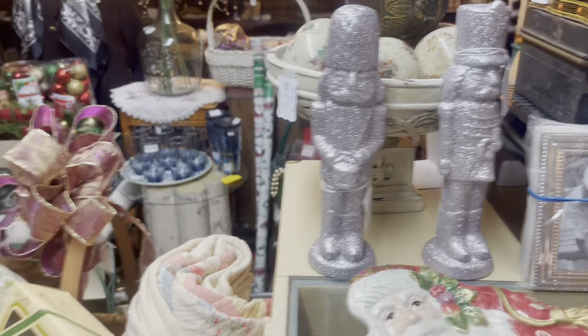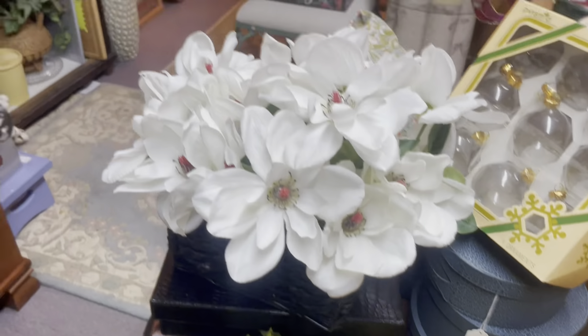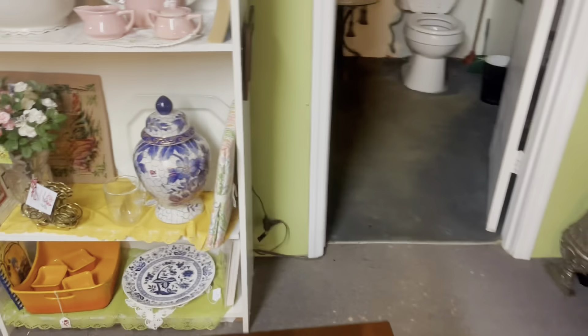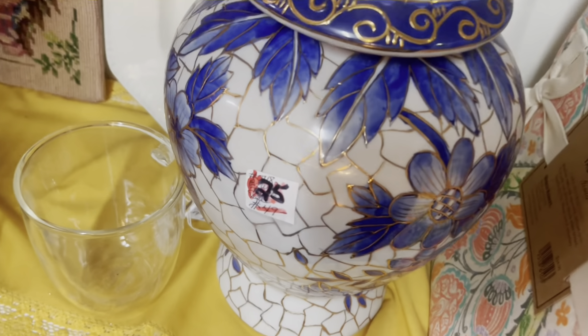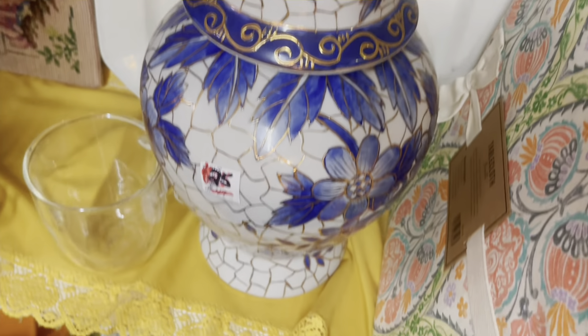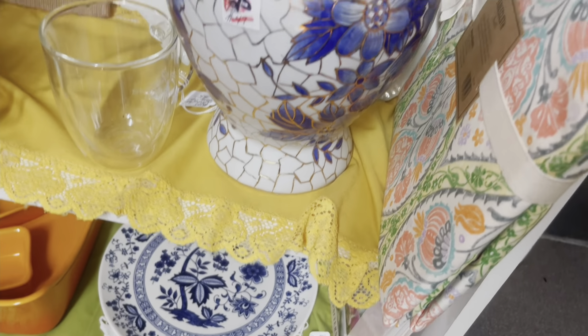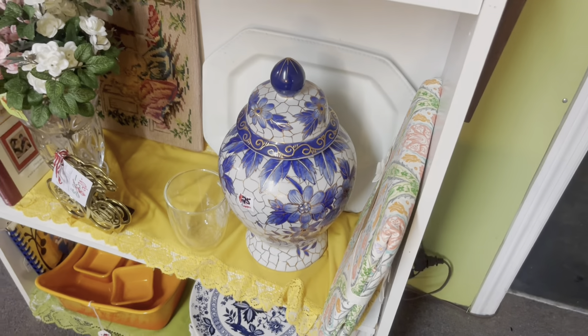I saw a lot of ginger jars and things like that too that can be used in your home year-round, not just for Christmas, but they definitely had some really nice pieces. This ginger jar was only $25. I still can't believe I left it there, but I just really had no use for it. I got to learn — even though things are pretty, if I don't have a use for it, let it be.